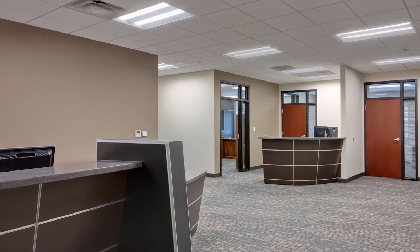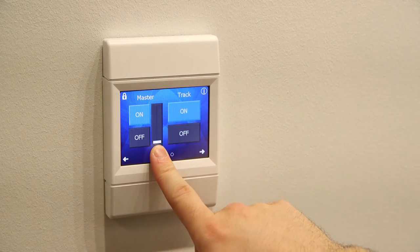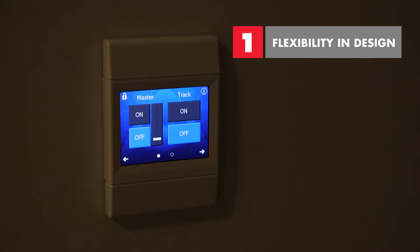Often commercial spaces are designed with one use in mind, but in practice new uses are revealed over time. That's why Jeff's first tip is to look for a lighting company that produces innovative controls to facilitate flexible spaces.